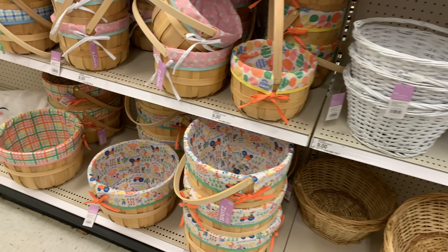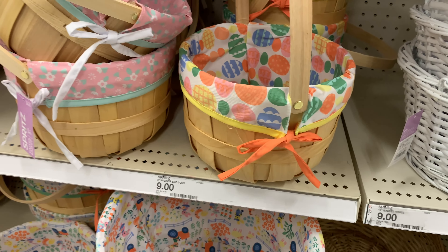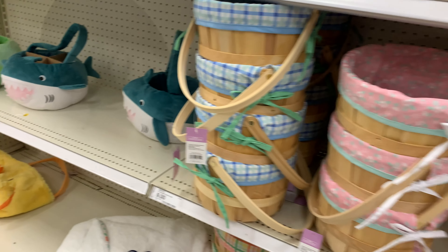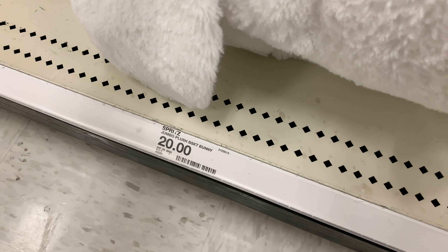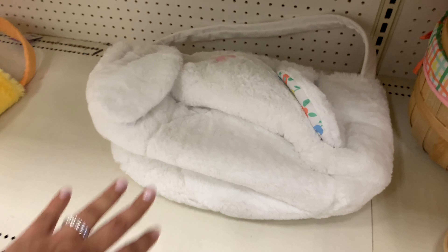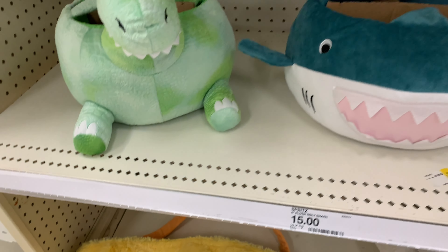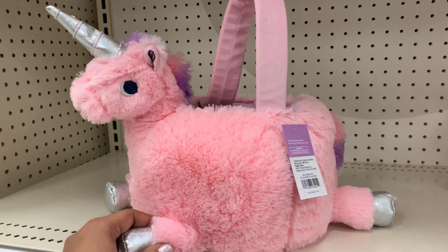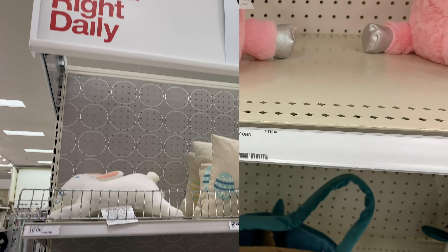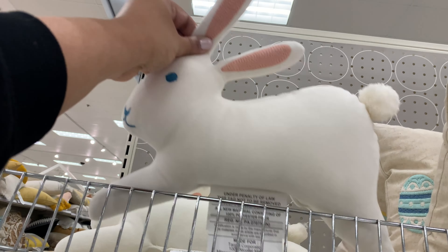Of course they're not the sturdiest or best quality, but for five dollars you can get the job done. These right here are definitely more sturdy and substantial in how they're made, but they're not as big. They also have ones covered in some material — and this bag, I guess it's supposed to be a basket to collect eggs for an egg hunt, but I feel like any kid would love this just to go around with. It's a huge bag — I think kids would enjoy that so much.